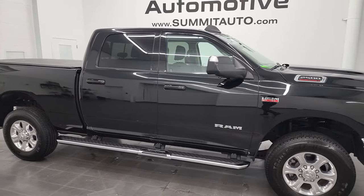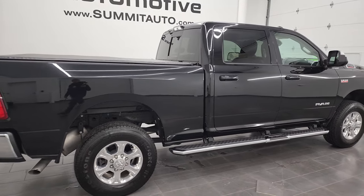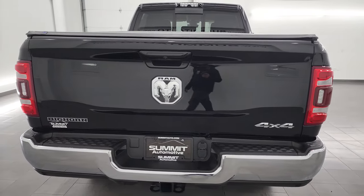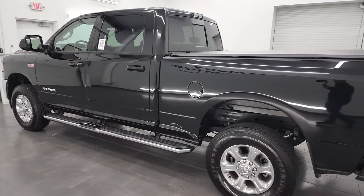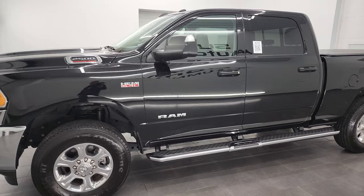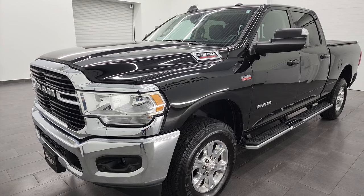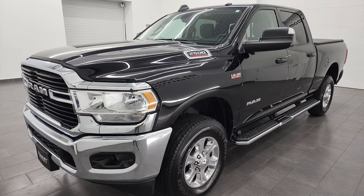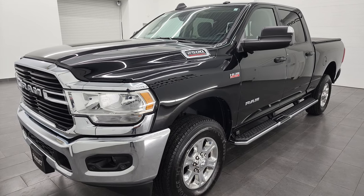Hey, this is Brett, and this 2021 Ram 2500 Crew Cab Short Box Bighorn Level B is stock number 13457Z. I am here at Summit Automotive in Fond du Lac, Wisconsin, your new and used heavy-duty truck and Ram headquarters. This 2021 Ram 2500 has the 6.4-liter V8 Hemi engine. It puts out 410 horsepower, and this truck has a max towing capacity of 16,620 pounds and a max payload of 2,769 pounds. I found those on Ram's Tow Guide website, which will be linked in the description below.